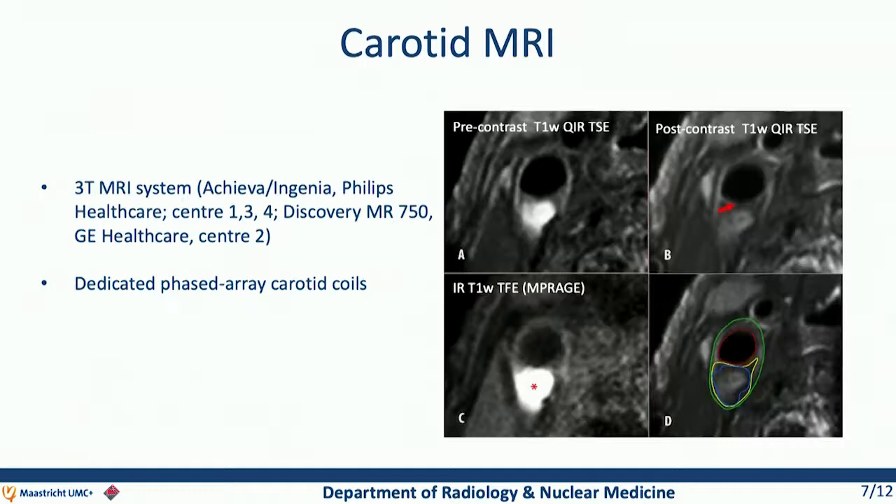Here I have an example of our MR images. We compare the pre and post contrast images to look at the presence of a lipid-rich core, which hardly enhances, and the fibrous cap status. The fibrous cap status is scored as thick when there is enhancement at the luminal site. When there is no enhancement, it is scored as thin or ruptured. We also look on MPIR — inversion recovery T1-weighted images — for a hyperintense signal, which is indicative for intraplaque hemorrhage. All components are then delineated in dedicated software.